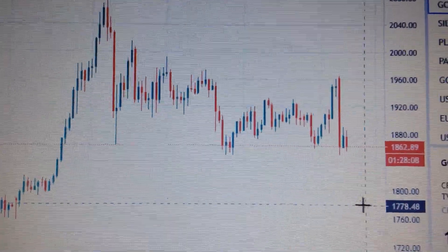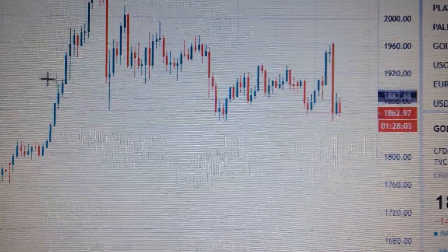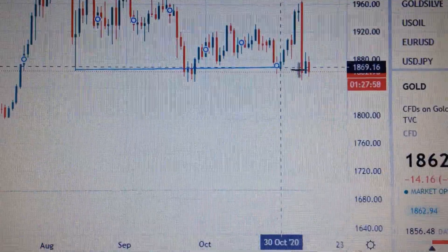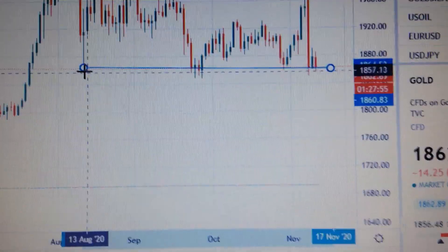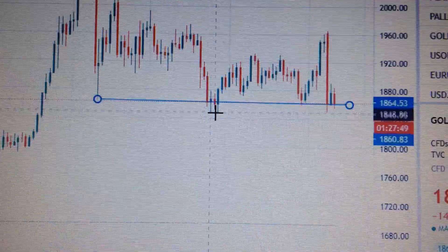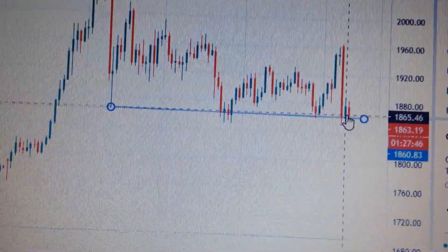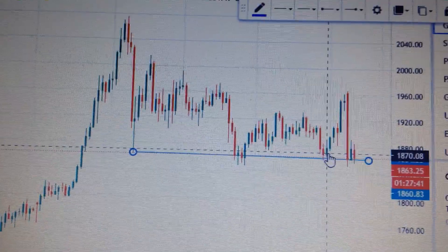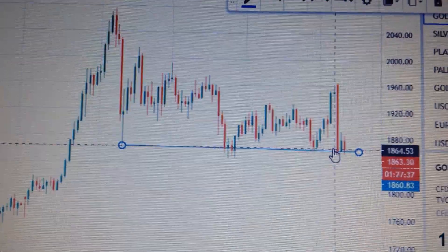Let's take a look at the gold price. We can see gold forming a red candle here. If we connect these three points, we can see the doji has a lower point at the same level here and here. So actually we have touched the low supporting level of the midterm, which means it's very hard for gold to drop down below this level.